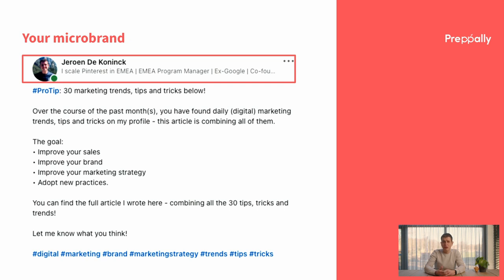For example, I use: 'I scale Pinterest in the EMEA, I'm an EMEA Program Manager, I'm ex-Google, and I'm a co-founder of my own company, We Study Together.' It sums up my brand — I work at Pinterest and I scale their business in the EMEA. People might be interested in what that exactly means and visit my profile. I also included my more formal job title, as some people might be specifically looking for someone doing a certain job. I mentioned Google as it's often attention grabbing, and I always want to tell that I'm entrepreneurial, hence I included one of my own companies.